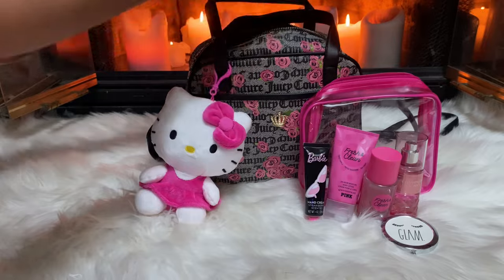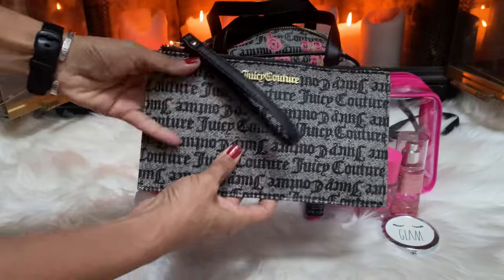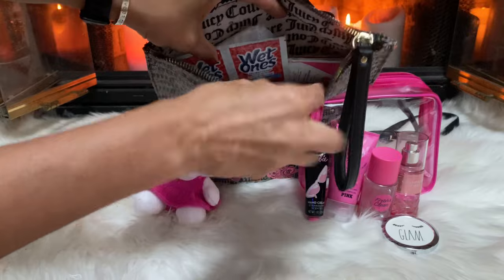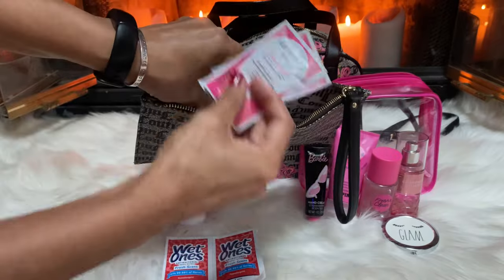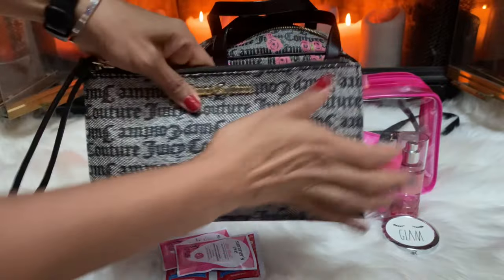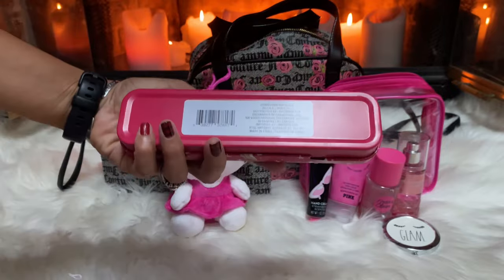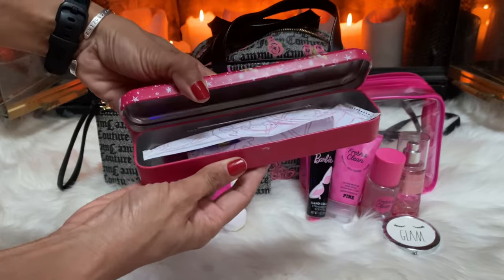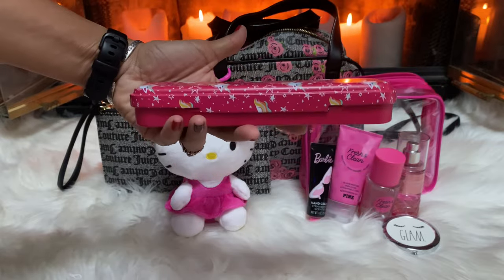Next I have this Juicy Couture pouch. I also have this cute little tin — I got this from the Dollar Tree for a buck twenty-five, and I keep tampons in here. It's a really nice little sturdy box, so you can't beat it for a dollar twenty-five.